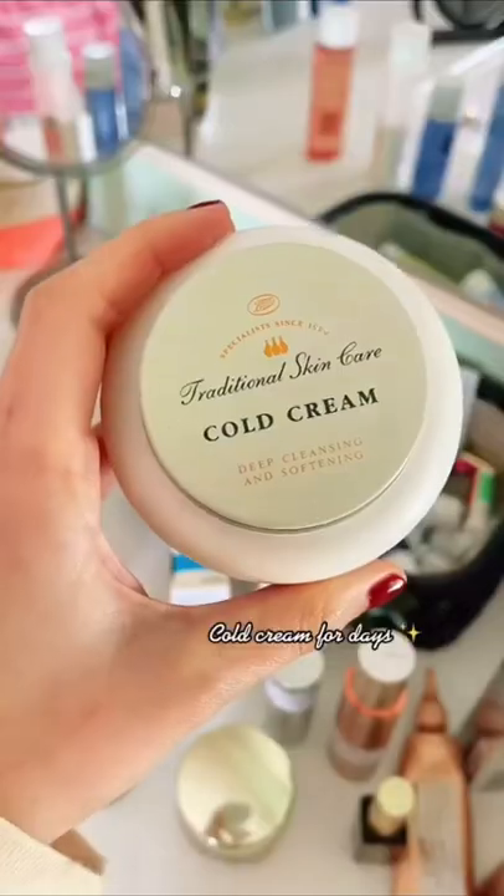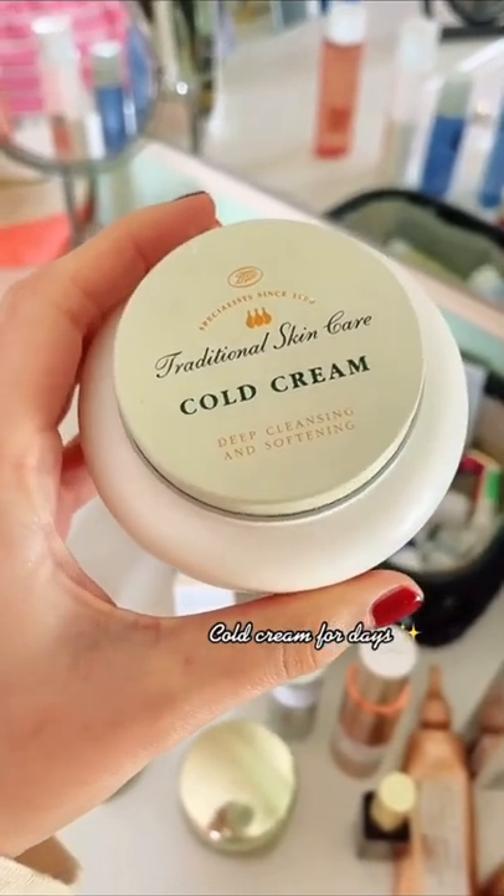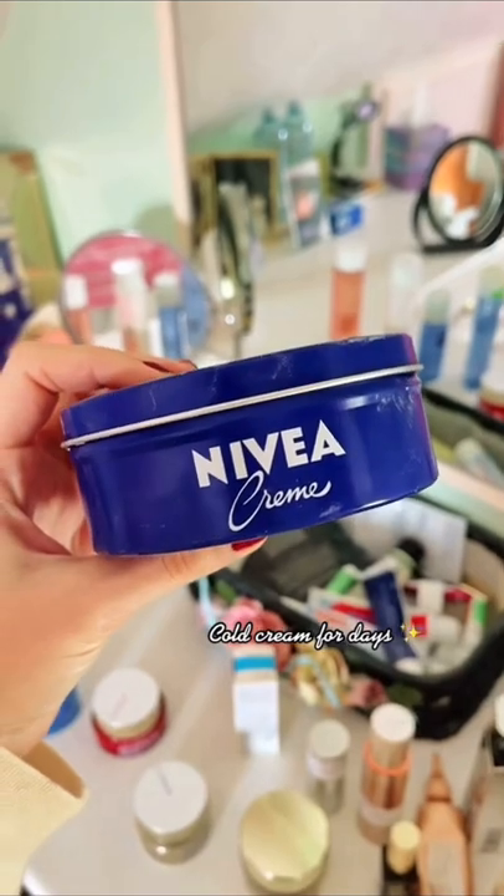Things on my grandma's vanity that just make sense. My grandma always has tubs of cold cream nearby to soothe her skin, lock in moisture, and wipe up any eye makeup mistakes. Cotton rounds are kept in a cute little jar.